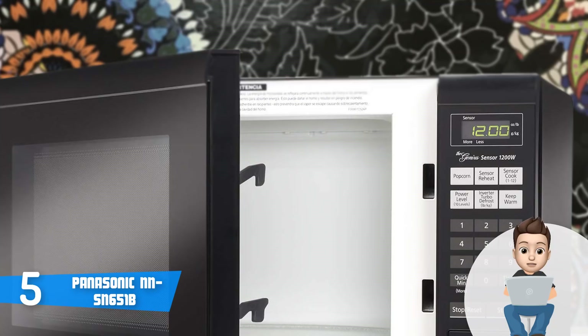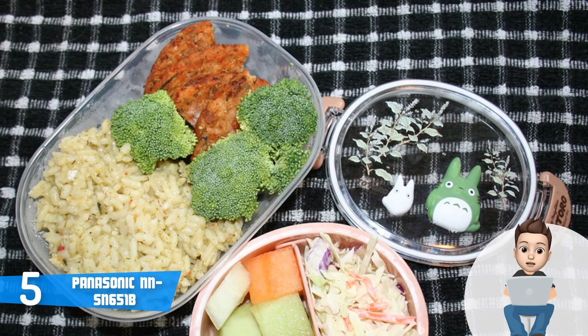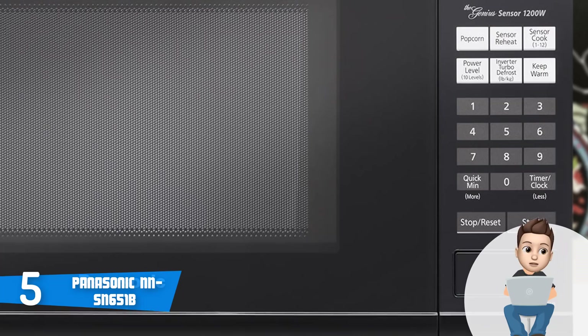Each of these controls will play a huge role in your cooking sessions. For example, the keep warm feature is specifically useful when you want your soups, gravies, desserts, and vegetables to be warm before they are ready to serve, so the food will always taste good.